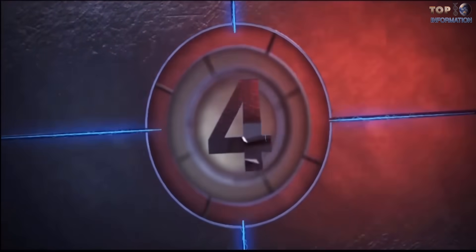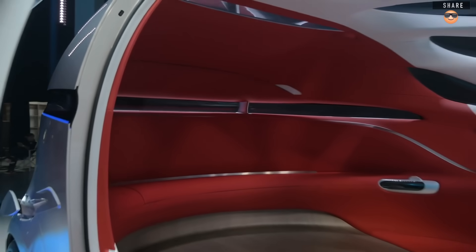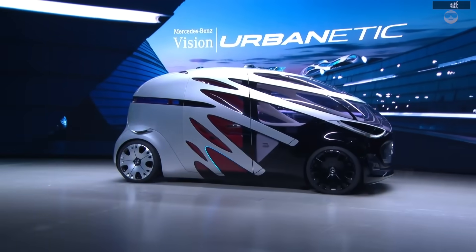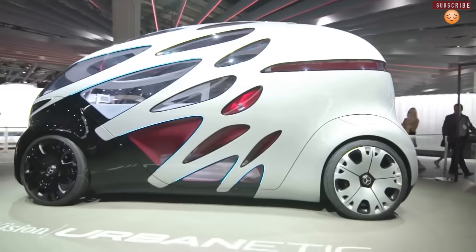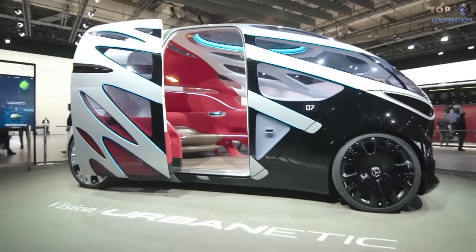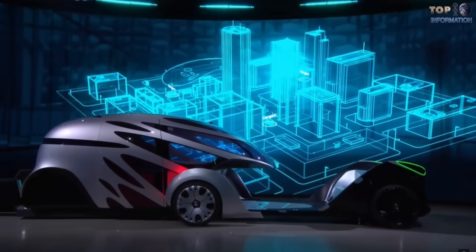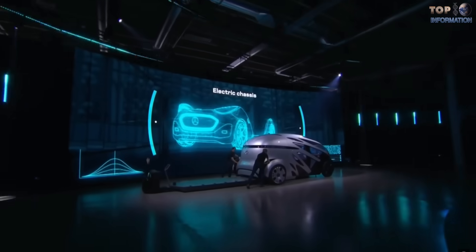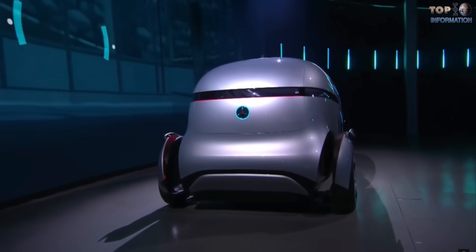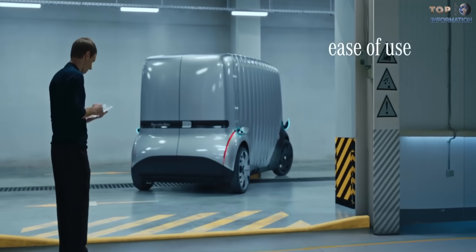Number 4: Vision Urbanetic. The Vision Urbanetic goes way beyond existing ideas on autonomous vehicles and eliminates the separation between people moving and goods transport. This visionary concept is based on a self-driving, electrically-powered chassis that can take different switchable bodies depending on the intended use. As a ride-sharing vehicle with a people mover body, Vision Urbanetic offers space for up to 12 passengers. It can also switch to cargo mode, which serves as a classic goods transporter.